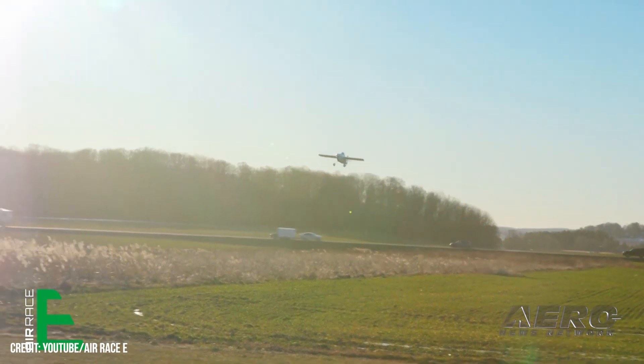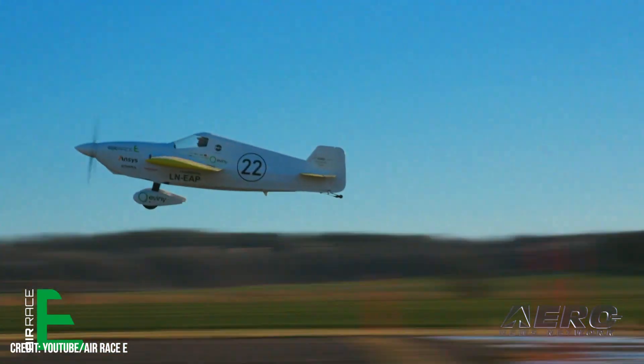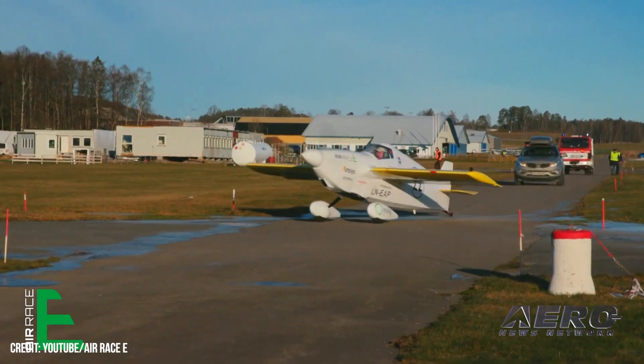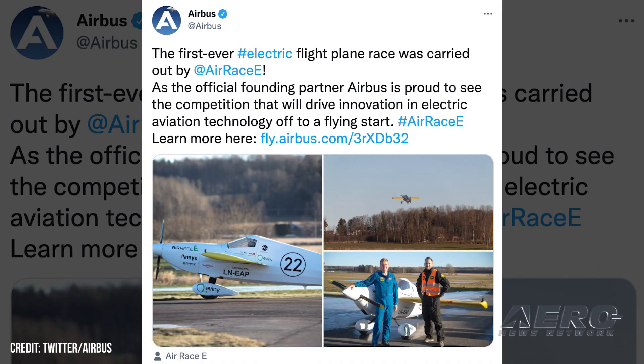Ultimately, the aircraft is expected to put out around 200 horsepower in full race output. Airbus, a founding partner of the race series, has provided extensive assistance to the competing teams with research and development data while developing the aircraft. The effort to create higher-performing, sustainable electric running gear dovetails into their green aviation plans.